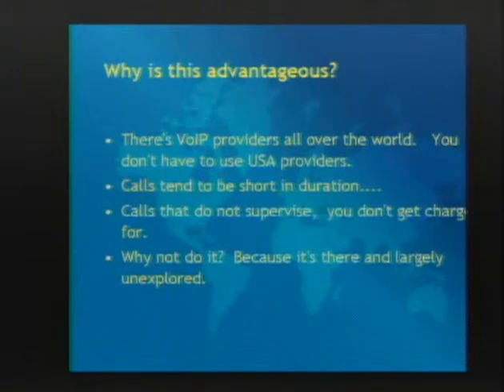VoIP is cheap - we're talking fractions of a penny even if you call someplace like Iran. You don't have to use American VoIP providers either - there are tons of providers in Europe. We decided we wanted to dial Iran a lot and didn't want to go through an American company for some mysterious reason, so we used European providers that wouldn't be as hostile to us.